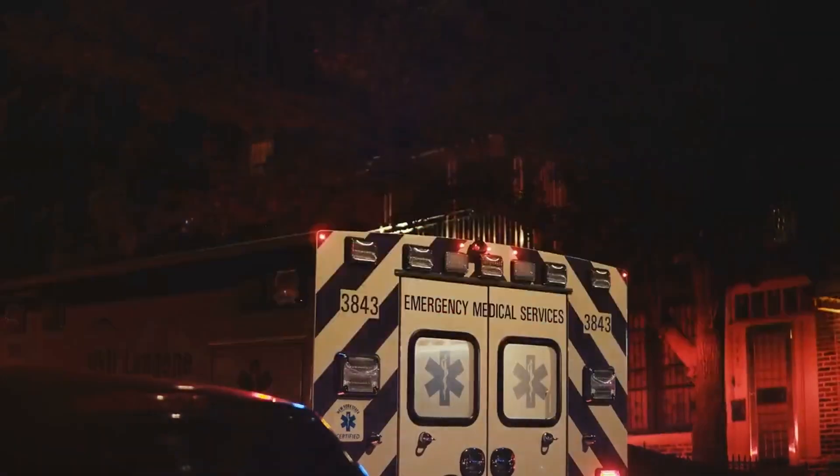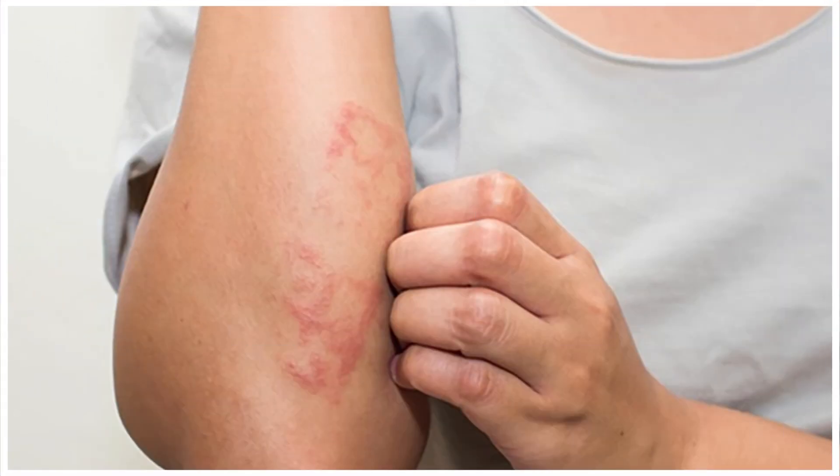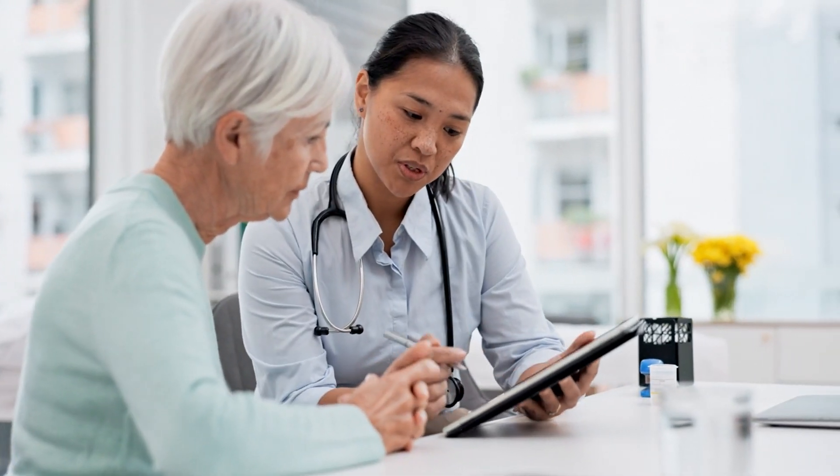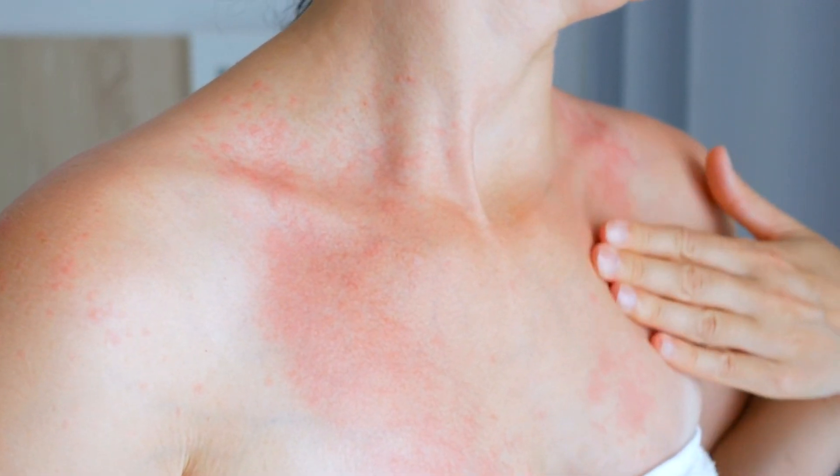Call 000 for an ambulance and follow the Australian Resuscitation Council's anaphylaxis treatment guidelines. Always consult a healthcare professional or seek medical help if the symptoms worsen or if the person has a known severe allergy to wasp stings. Following these first aid steps can help provide relief and minimize the discomfort associated with a wasp sting.